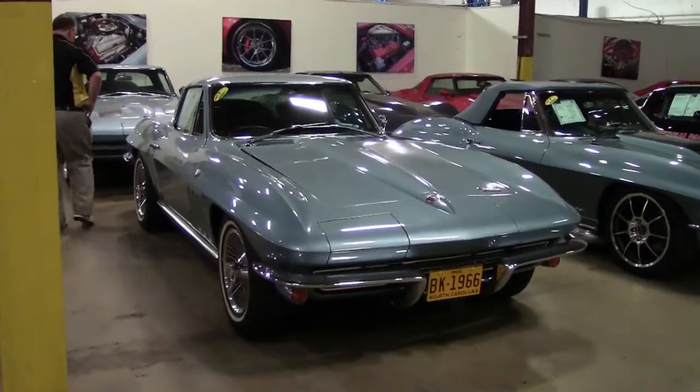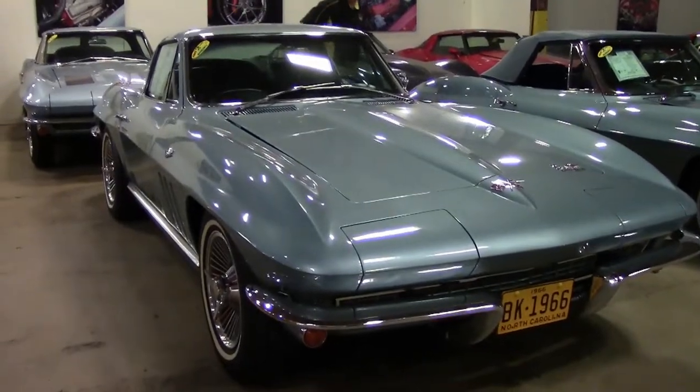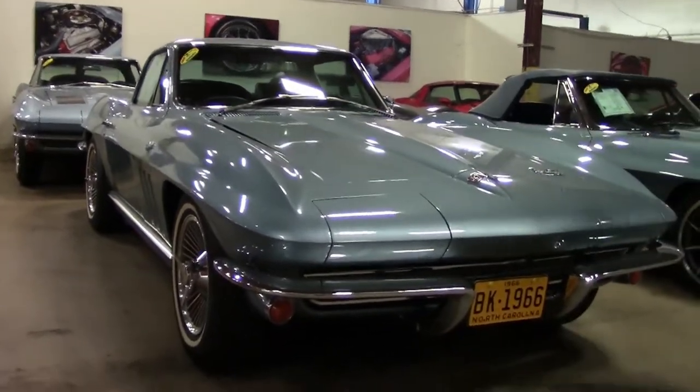One of my favorite cars — a 1966 Coupe, Trophy Blue. An absolutely stunning color with the bolt-on knockoffs. This car is in beautiful shape.